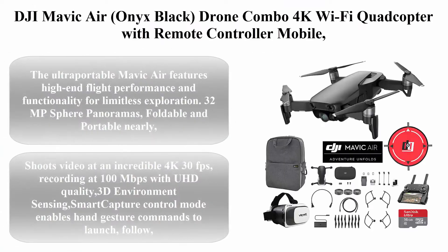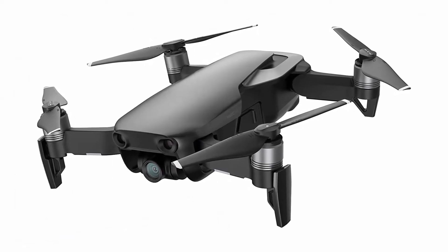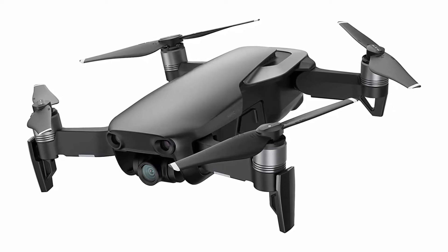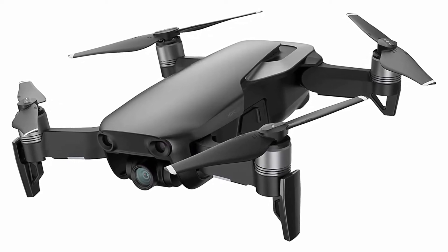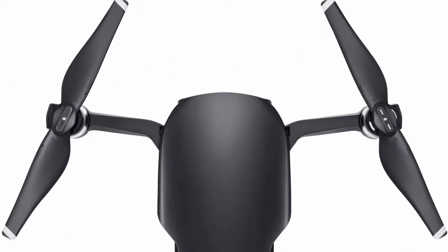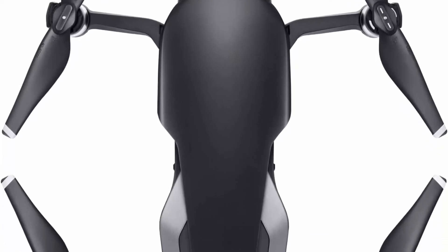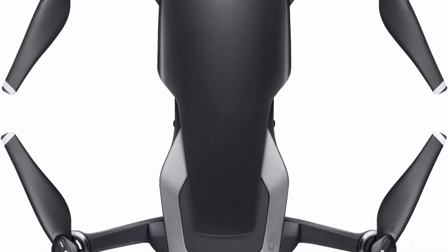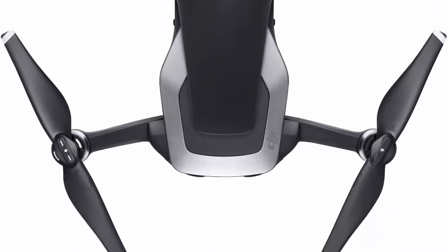Number 3: DJI Mavic Air Onyx Black Drone Combo — 4K Wi-Fi Quadcopter with Remote Controller, Mobile Go Bundle with Backpack, VR Goggles, Landing Pad, 16GB Micro SDHC Card, and HD Filter Kit. The ultra-portable Mavic Air features high-end flight performance and functionality for limitless exploration. 32MP sphere panoramas, foldable and portable — nearly the size of a modern smartphone when folded — making it the most portable DJI drone to house a 3-axis mechanical gimbal.